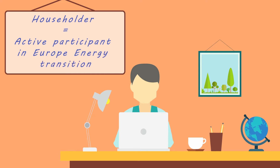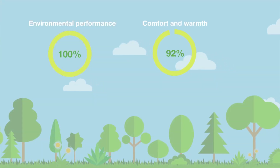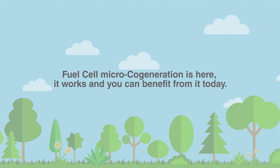Surveys show that more than 90% of fuel cell owners are pleased with the environmental performance, the comfort and warmth, reliability and running costs of their unit. Fuel Cell Micro-Cogeneration is here. It works and you can benefit from it today.